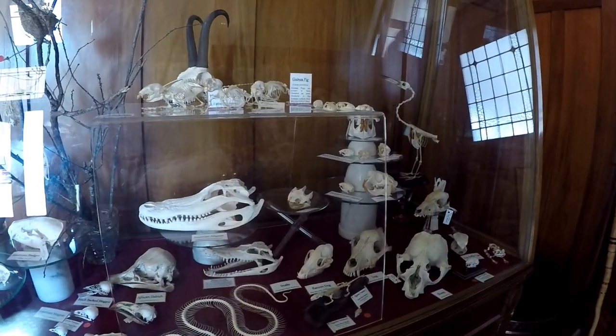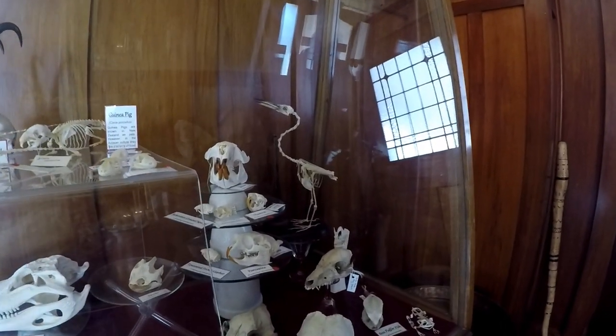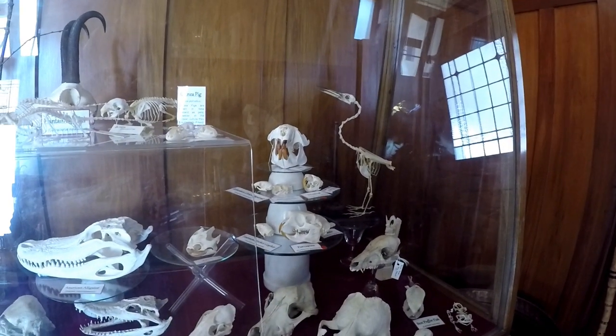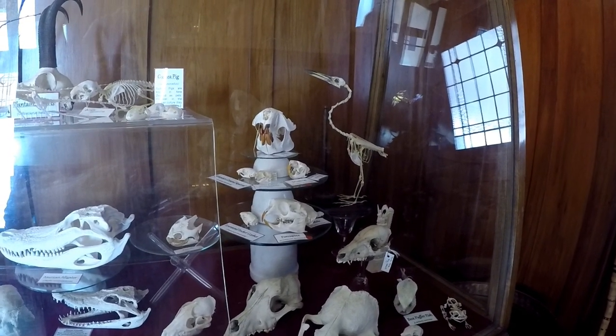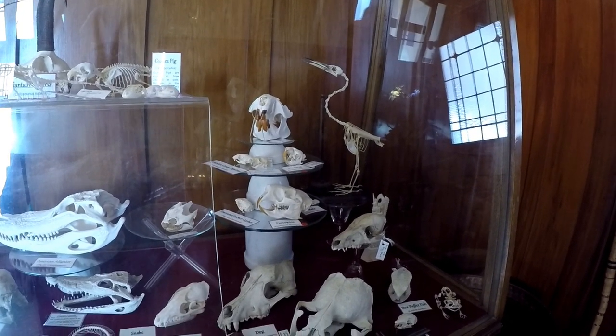Next to them is a turtle skull, and on this big display over here we've got all of the animals that have really unusual sets of large teeth. At the top there's a beaver and then there's everything from muskrats all the way down to the porcupine at the bottom, and some of them have got some huge teeth because they need to be able to burrow and bite through things like trees.